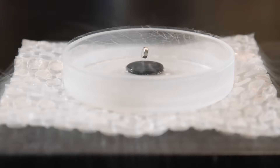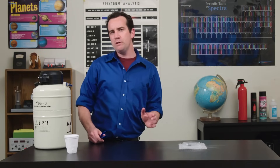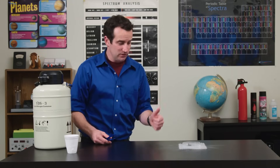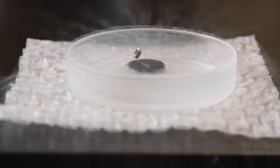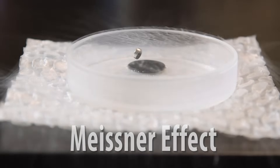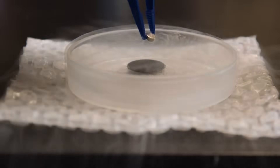Superconductivity is already an impressive demonstration — the currents generated do not weaken with time and cause perfect magnetic repulsion. But what most people don't show is that the superconductor is actually expelling magnetic fields as the phase change occurs, and the magnet gets lifted out. This is called the Meissner effect. The key point is that superconductors are not just perfect conductors — they are a completely new phase of matter that expels magnetic fields.